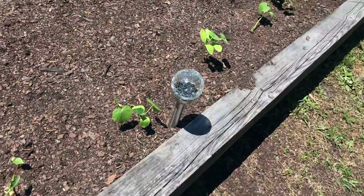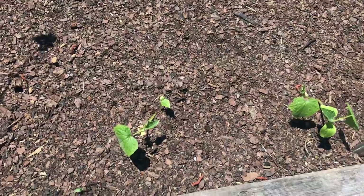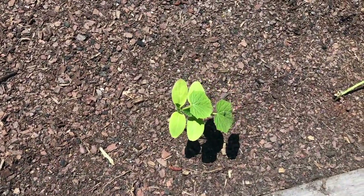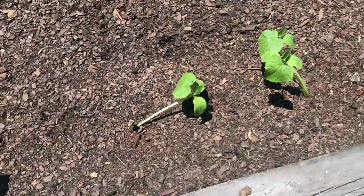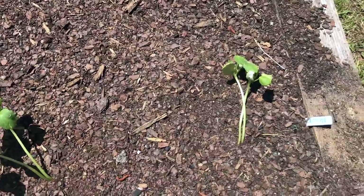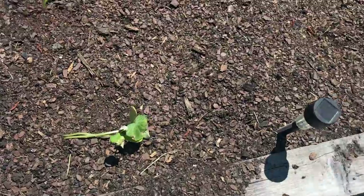And look what we have here, folks. We have some watermelon planted. It looks like it's coming along pretty good, doesn't it? Oh, with that one that looks like it has fallen over — we'll have to get to it.